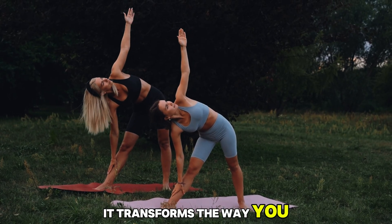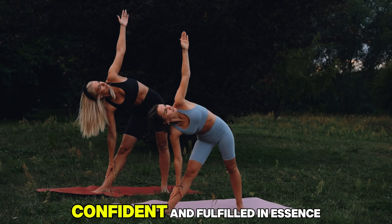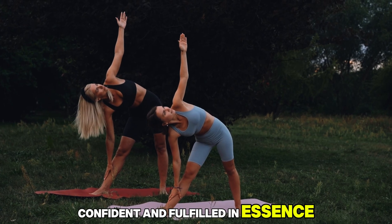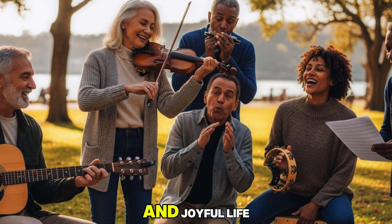It transforms the way you experience aging, helping you feel more energetic, confident, and fulfilled. In essence, nurturing the mind is just as vital as caring for the body in living a long, healthy, and joyful life.